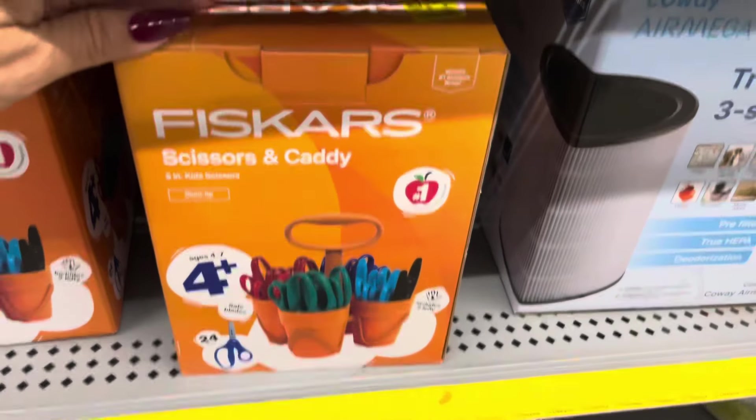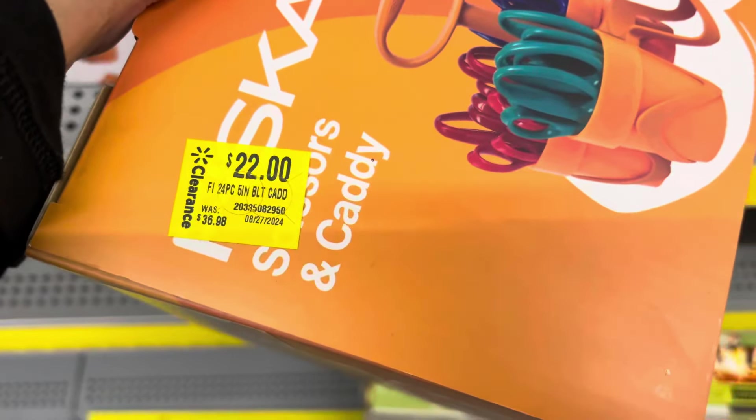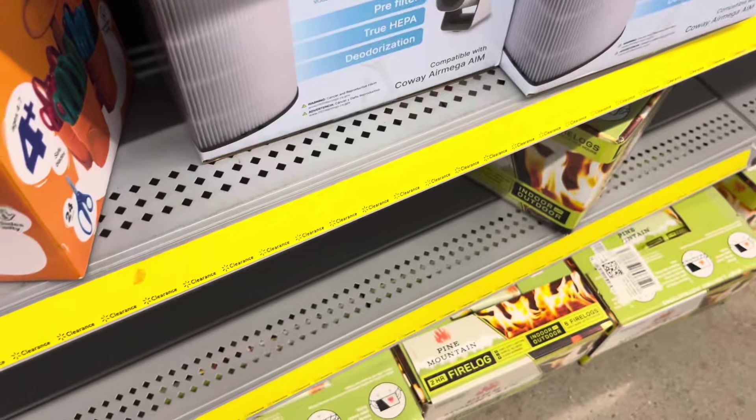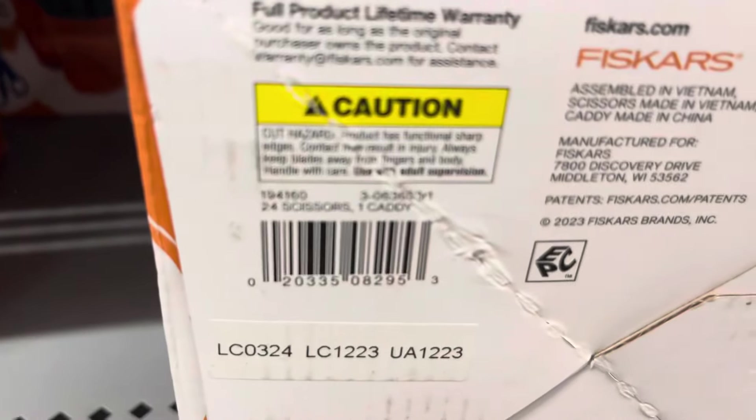This one here is scanning on clearance to only $13. They still have it marked on clearance to $22 but that's not the correct price. $13 is not bad because it does come with a lot of them — here is your barcode.